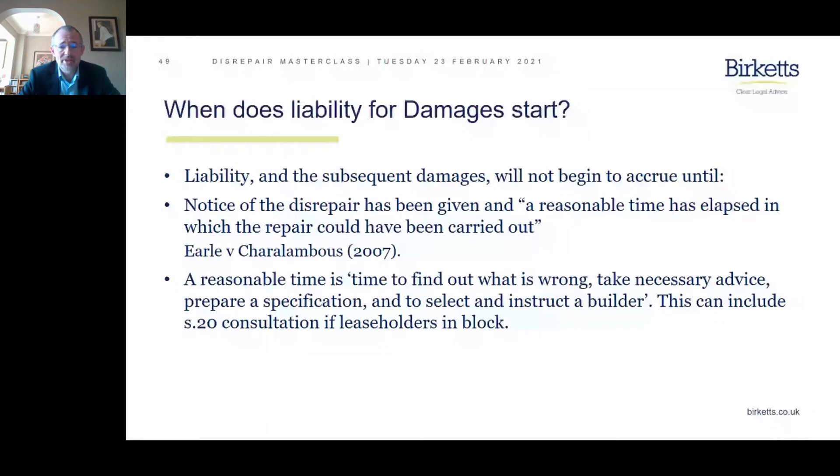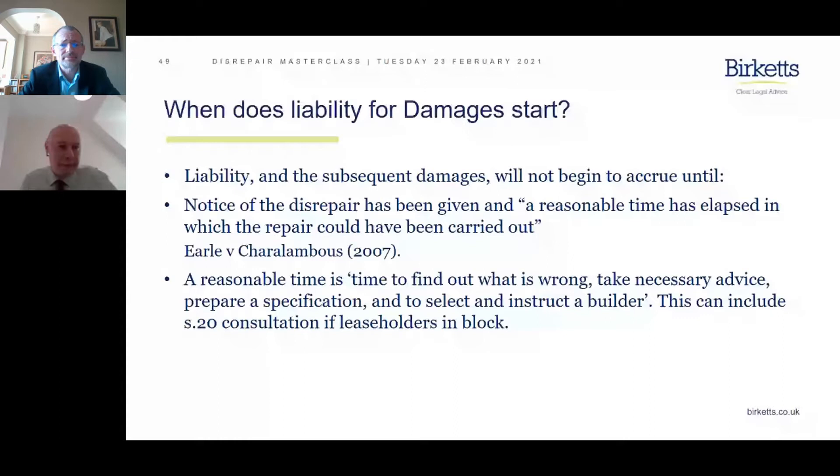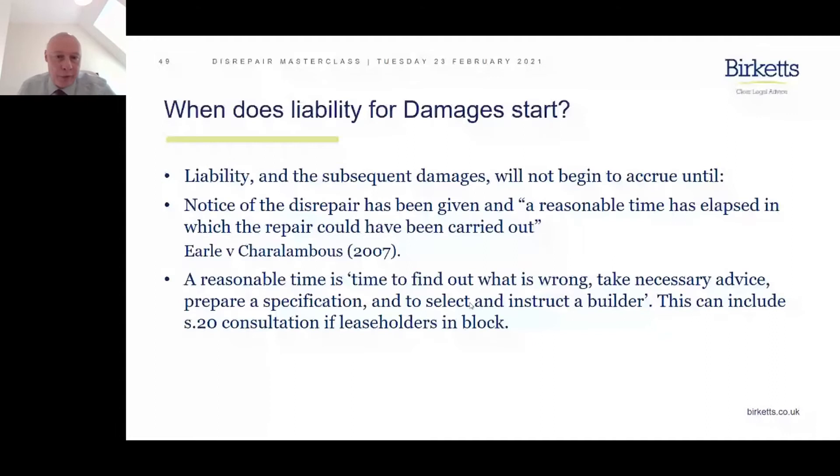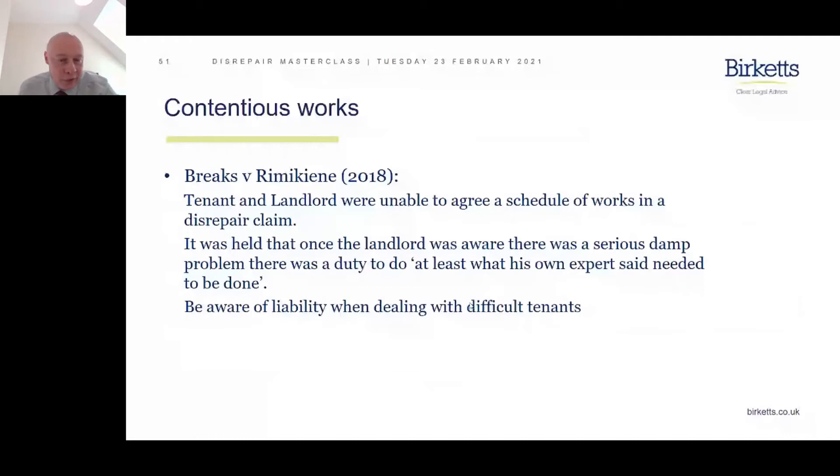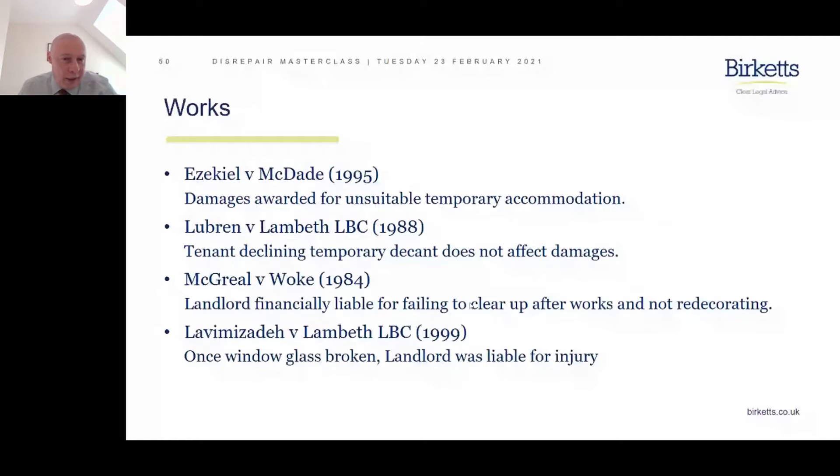That's all for my part of the presentation. I'll hand back to Jonathan. Thank you, Ian. Ian will be available along with Clive, Ellie, and Will for our Q&A session later this afternoon. My task is to focus further on damages and look at some additional case law. This slide sets out an additional four cases relevant to the question of damages.